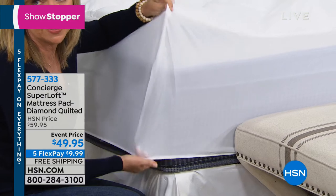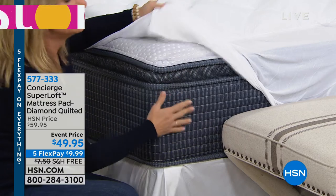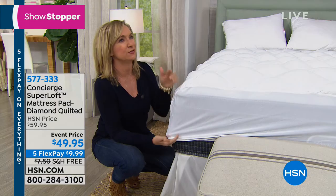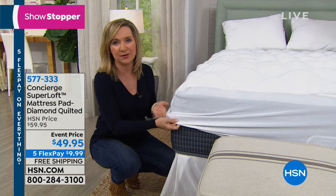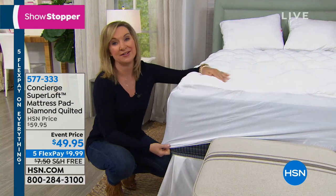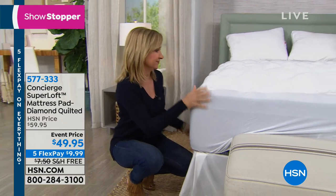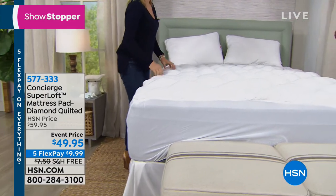It fits even hard-to-fit mattresses with 18-inch accommodation and lots of stretch — we call it a shower-cap fit. Even if it's a thin 6 or 8-inch pull-out sofa mattress, the elastic goes right underneath. You can even put this on an air mattress — you'd be amazed how much more comfortable it makes them.